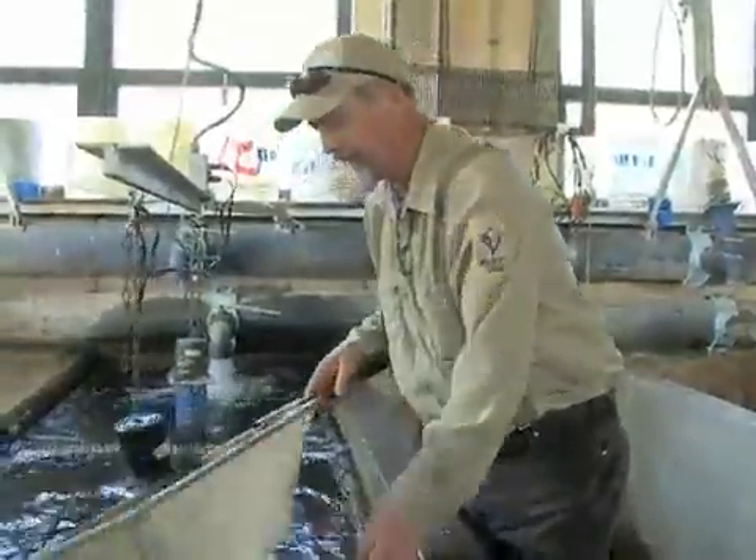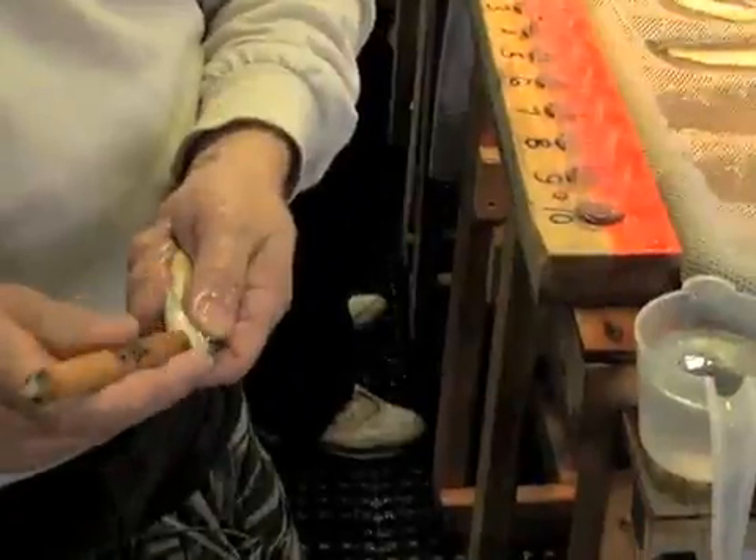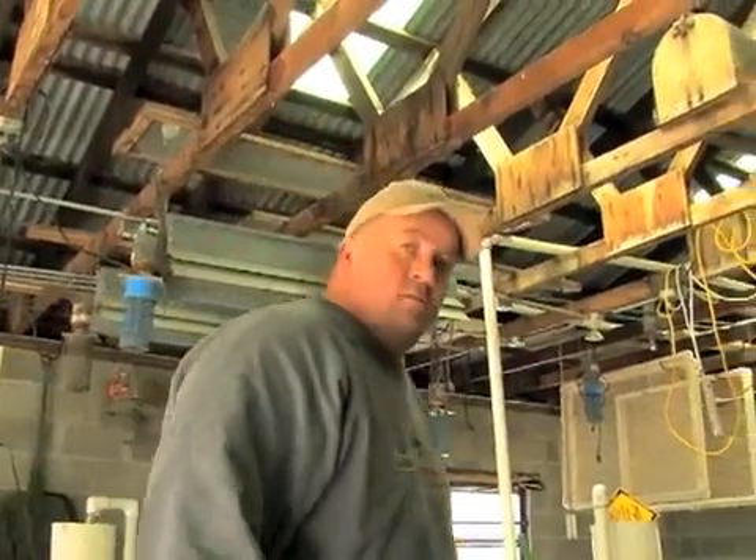Just two weeks after I filmed this sampling at Mead, I saw some of the grass carp again as they arrived at Farlington Fish Hatchery in southeastern Kansas, ready to go to work there. It's all part of a year's work, and it's another way that fisheries managers produce great fishing in Kansas waters. I'm Mike Blair for Kansas Wildlife and Parks.